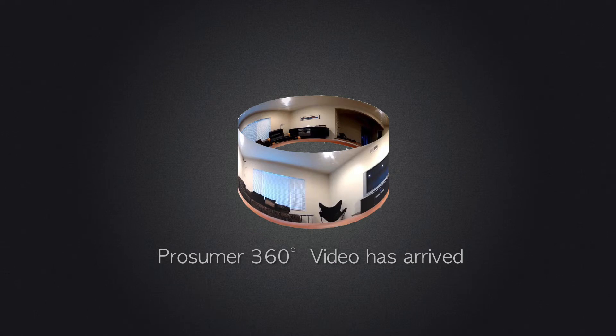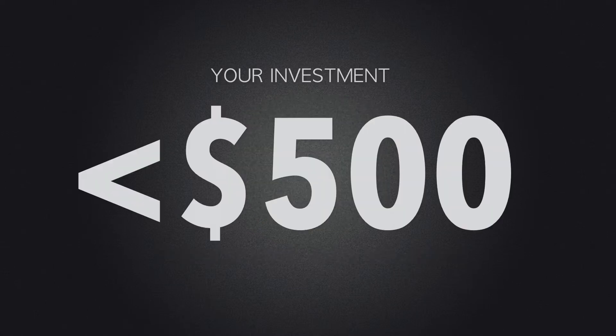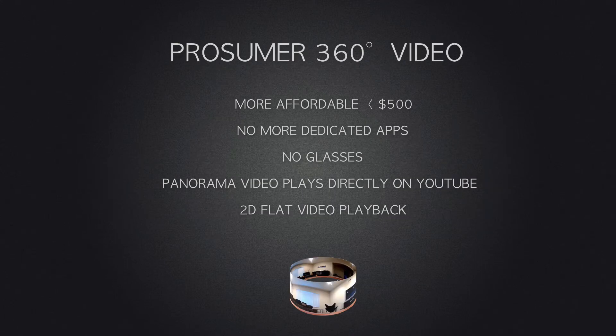I simply don't have four thousand dollars to spend on panorama video, so I'm really happy that prosumer 360 video has arrived. You can get started with 360 video for less than five hundred dollars. While this may be out of reach for the average consumer, five hundred dollars is affordable to semi-professionals or hobbyists. You do get an uncompromised solution at an affordable price.